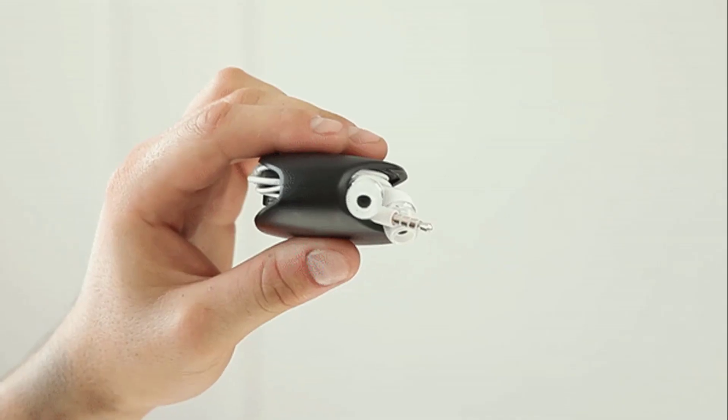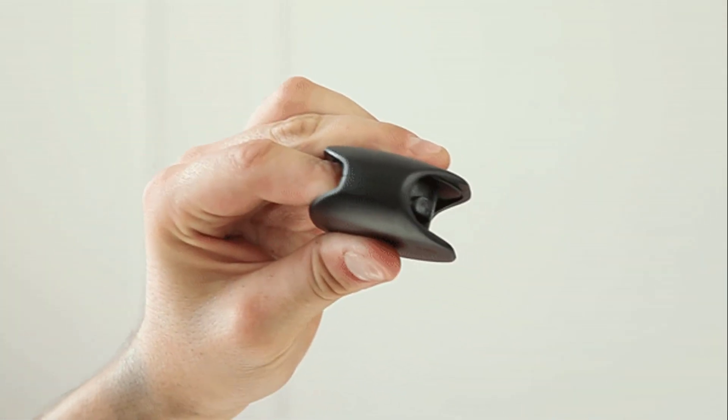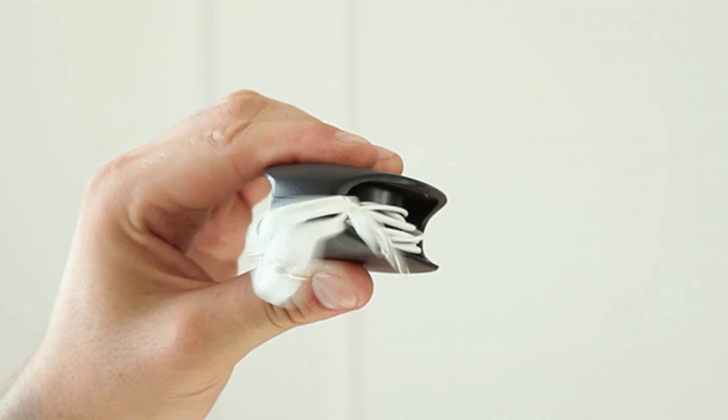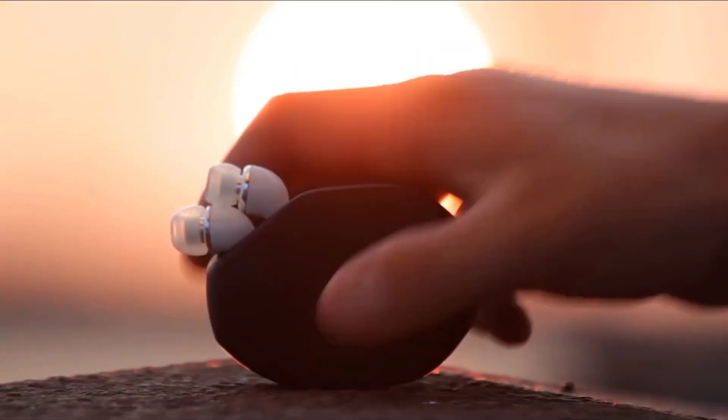Gary comes in two colors. Get your Gary and say goodbye to your tangled wires. Gary — your wait is over.